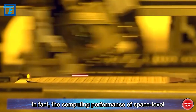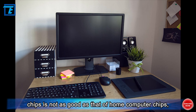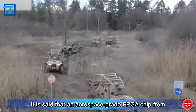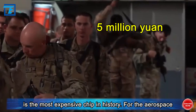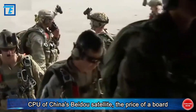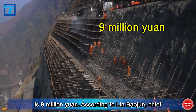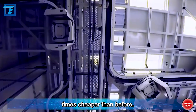The computing performance of space-level chips is not as good as that of home computer chips, but the price is much more expensive — often in the millions. An aerospace-grade FPGA chip from Xilinx has a unit price of about 5 million yuan, making it the most expensive chip in history. For the aerospace CPU of China's BIDA satellite, the price of a board is 9 million yuan — and according to Lin Baojun, chief designer of BIDA-3, that price is still several times cheaper than before.